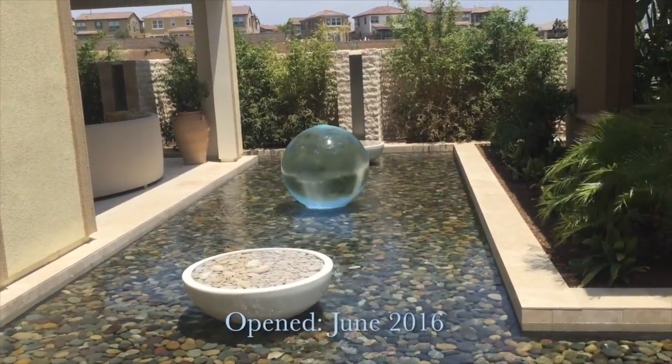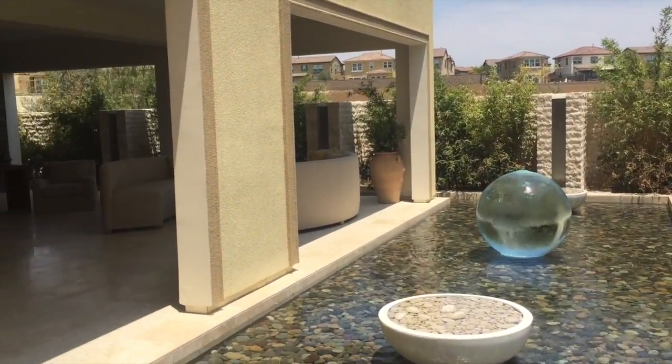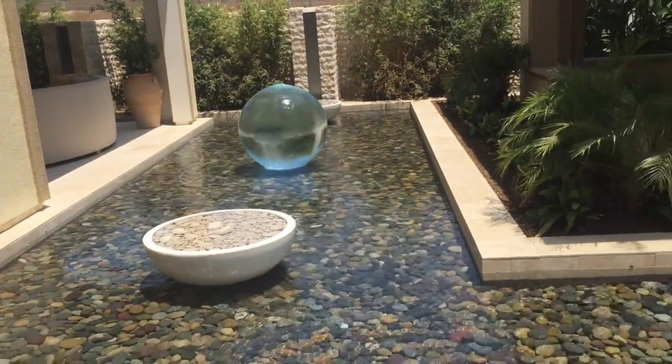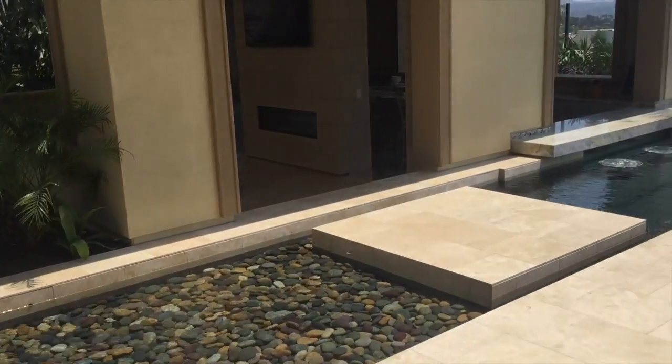This is a 36 inch acrylic ball with a couple of water bowls next to it, and it's got three stainless spillways about six foot high along the back, and all this connects to a sunken-in casita.